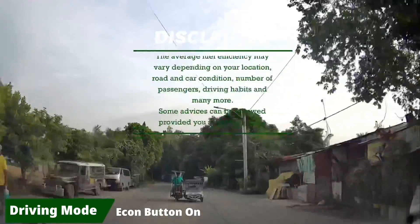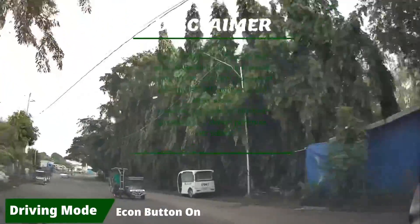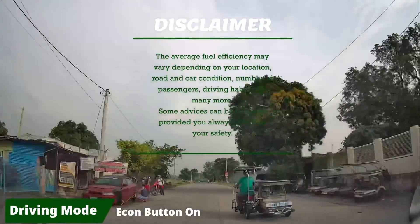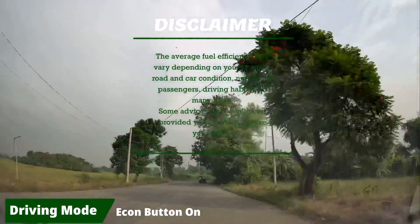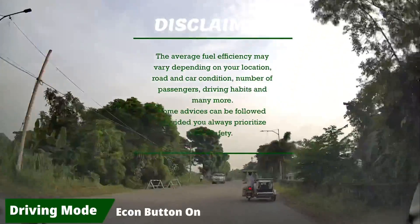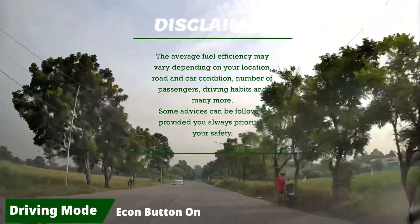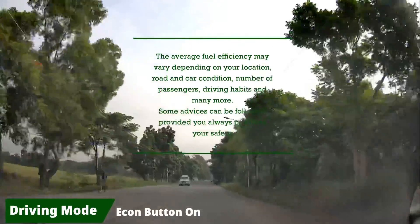Disclaimer: the average fuel efficiency may vary depending on your location, road and car condition, number of passengers, driving habits, and many more. You may get a higher or lower number compared to mine, and there's nothing wrong with that. The goal of this video is to give a real-life fuel efficiency based on the parameters stated earlier, and to give some tips on how to make your trip more fuel efficient — some advice can be followed provided you always prioritize your safety.